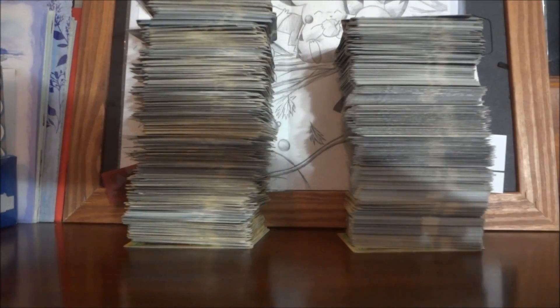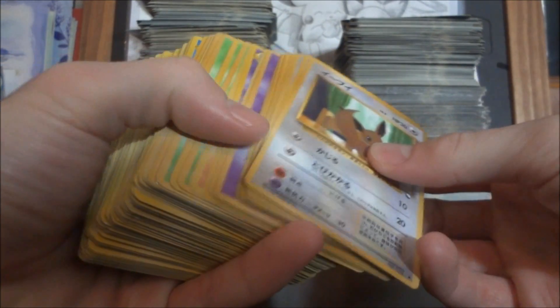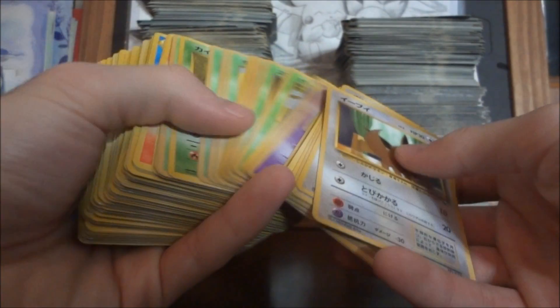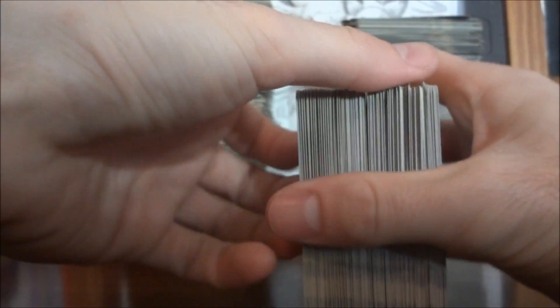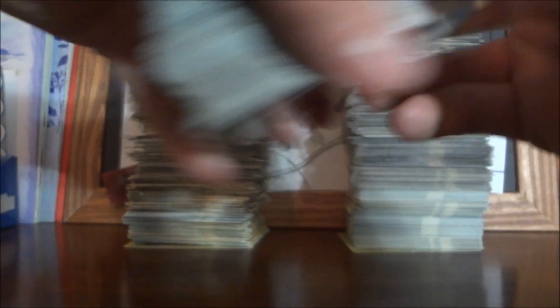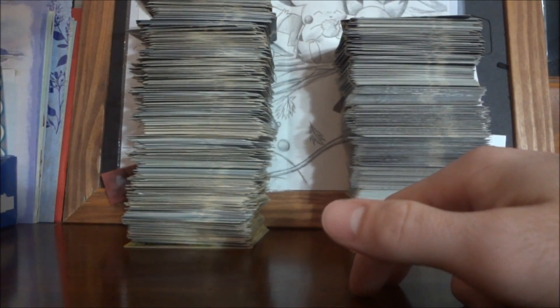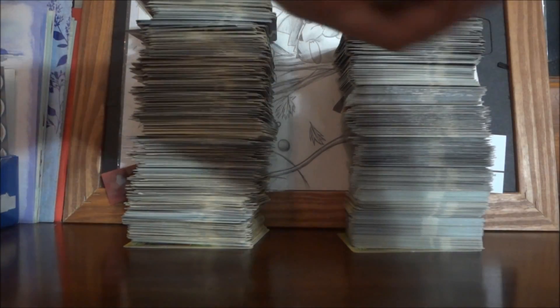I also got a bunch of vending series cards — I took them all out of those binders, and even got more out of the next box that came in the mail today. These are all near-mint to mint condition. I've already completed the vending series before, so I'll probably end up selling this as a lot. If you're interested before the sale video, definitely hit me up.